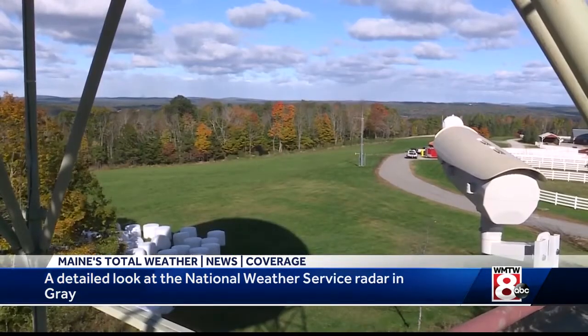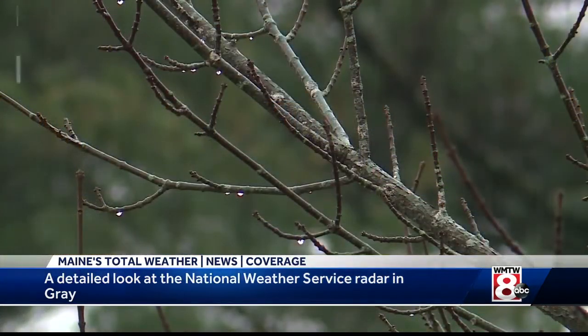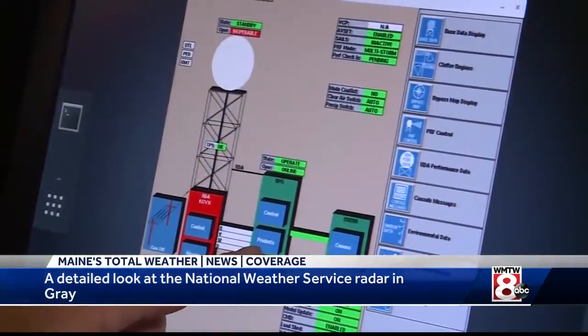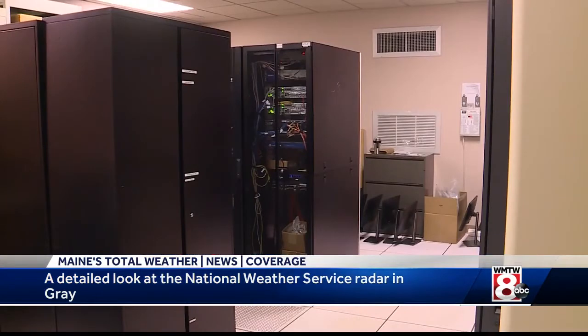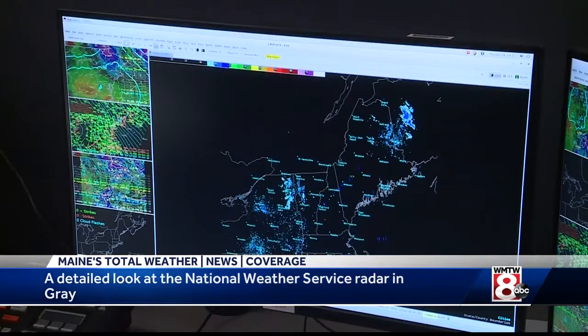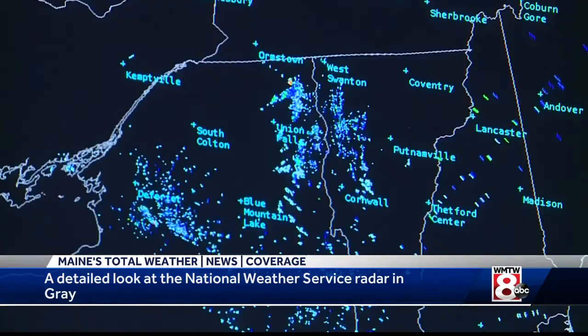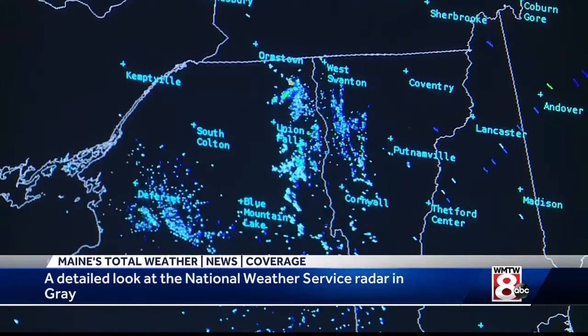Those pulses are how the radar detects precipitation in the atmosphere. When a pulse hits a raindrop, for instance, that signal bounces back to the radar and is sent down here to our main building. The return signals from those pulses are sent to a computer system, which analyzes and interprets the information. That information is used by the National Weather Service office to generate products, which are made available to the media and the public.